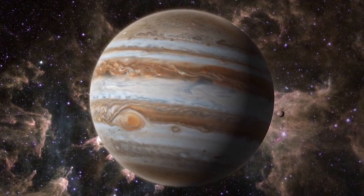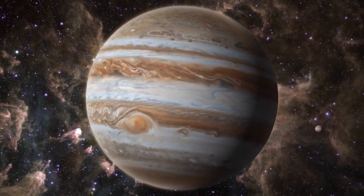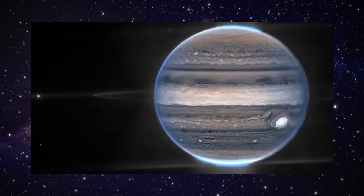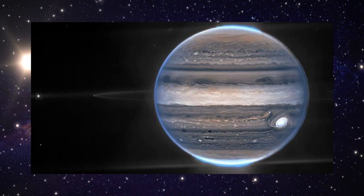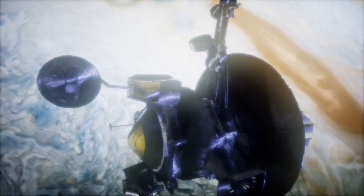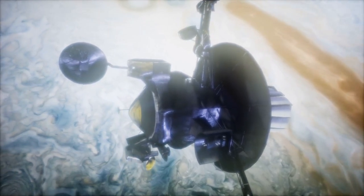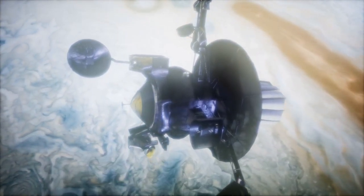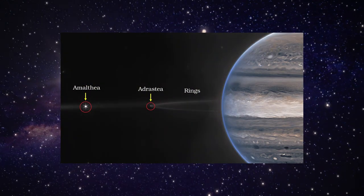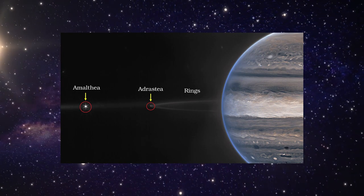Said Heidi Hamel, Webb Interdisciplinary Scientist for Solar System Observations and Vice President for Science at AURA. The numerous bright white spots and streaks are likely very high-altitude cloud tops of condensed convective storms. By contrast, dark ribbons north of the equatorial region have little cloud cover. In a wide-field view, Webb sees Jupiter with its faint rings — a million times fainter than the planet — and two tiny moons called Amalthea and Adrastea. The fuzzy spots in the lower background are likely galaxies photobombing this Jovian view.